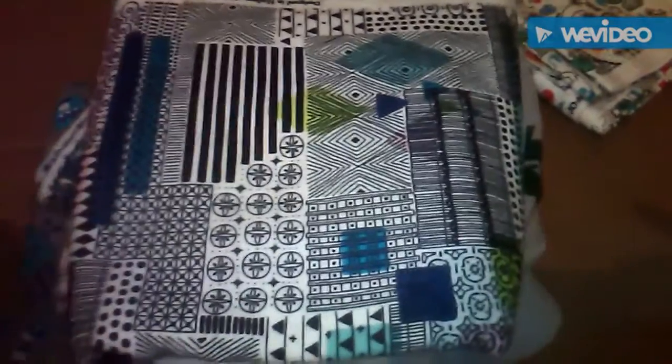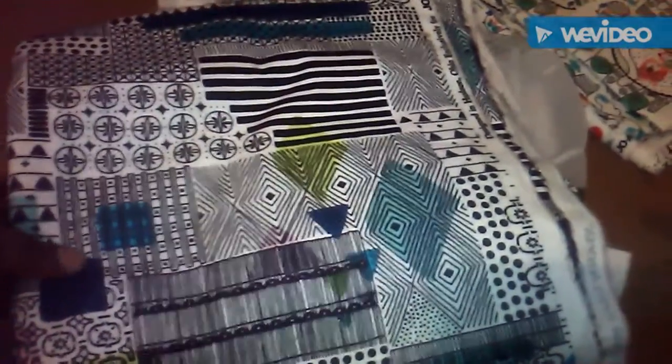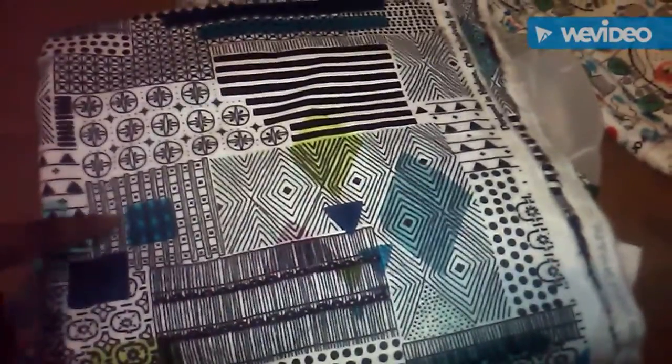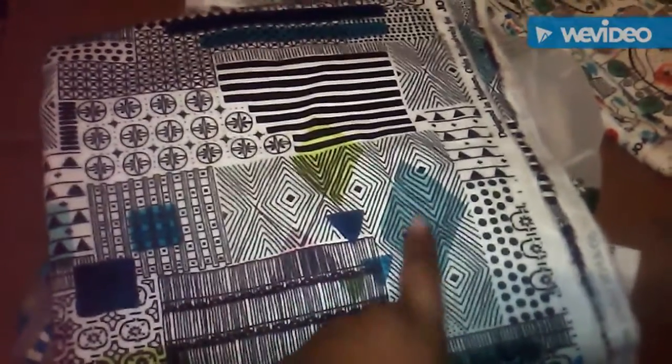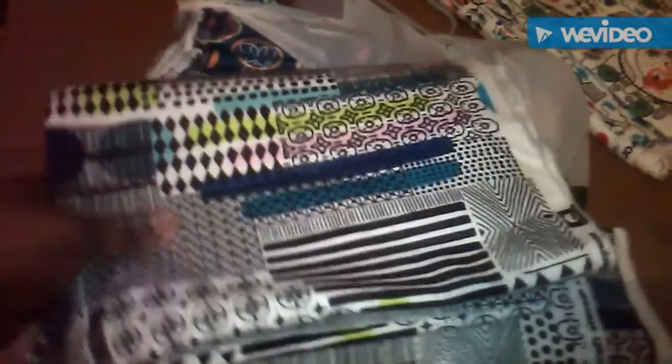That one's going to be for the boys' baby loungers. This one's for the girls' loungers. It's got like these cool different tech-like patterns on it, and I thought it was really cute. It's got some blue, dark blue, bright green, bluish green, pinks — and then this side has the same little colors but different.